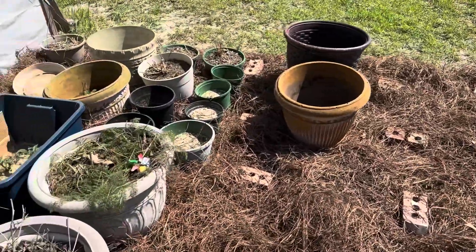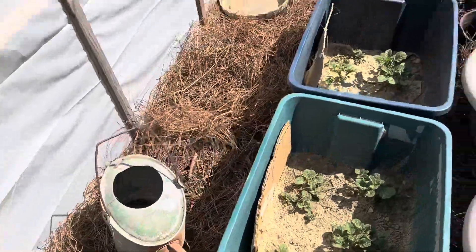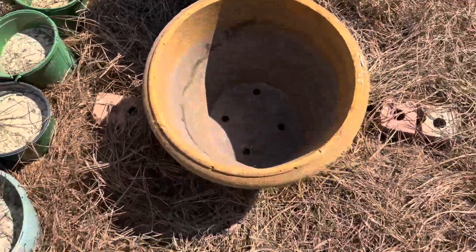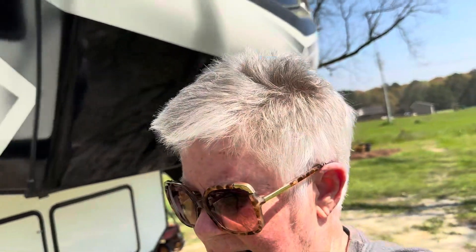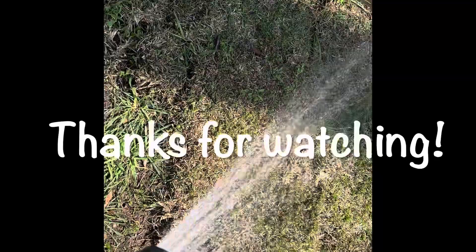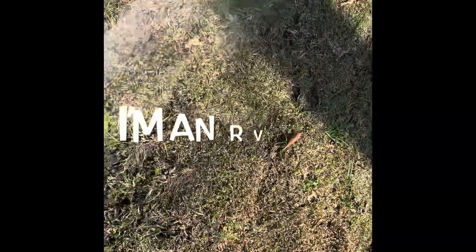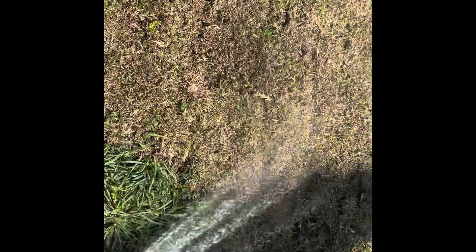I put both bales of hay down and it's a pretty decent coverage. I've got two more pots out. I did not do anything in the front flower bed today because Peyton has a tennis match, so that's cutting half the day out. Did a little bit of housework this morning. I'm going to water my grass first, then I'm done. I'll see you next time.